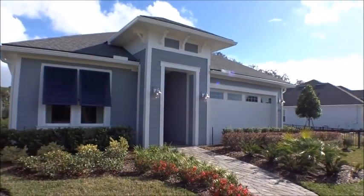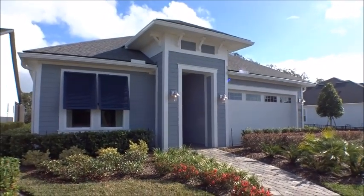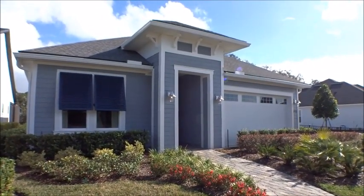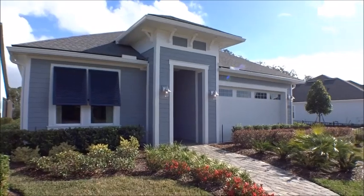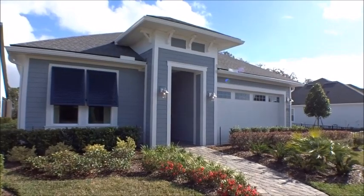Hey gang, welcome back to the For Buyers Only Realty YouTube channel — Dwight's Famous New Home Tours. Today we're back out at Madeira, going to take a look at a couple of the Mastercraft builder models here in phase two of Madeira. The one we're gonna take a look at is the Tekoi, so come on along.